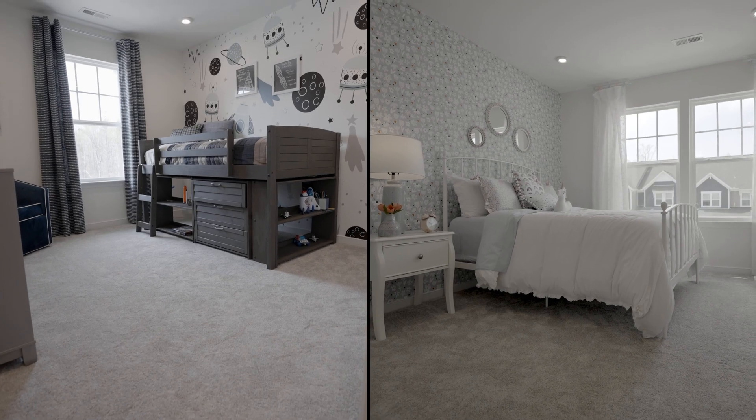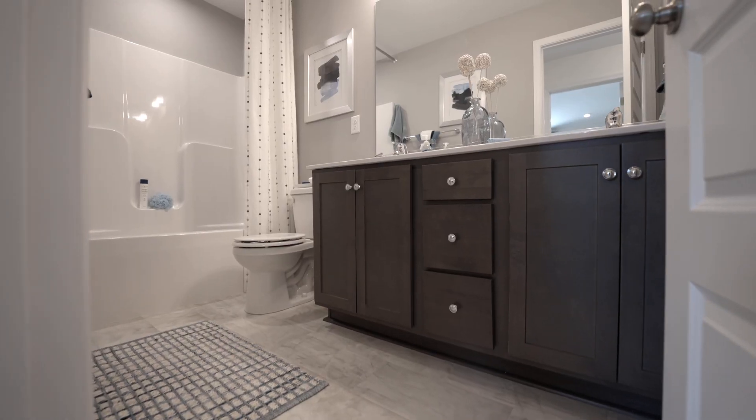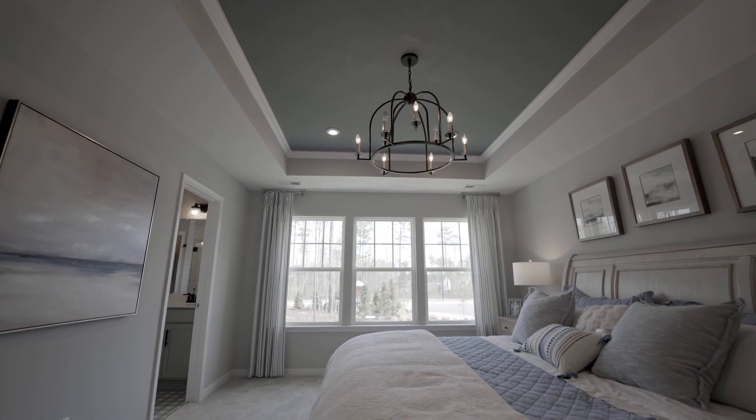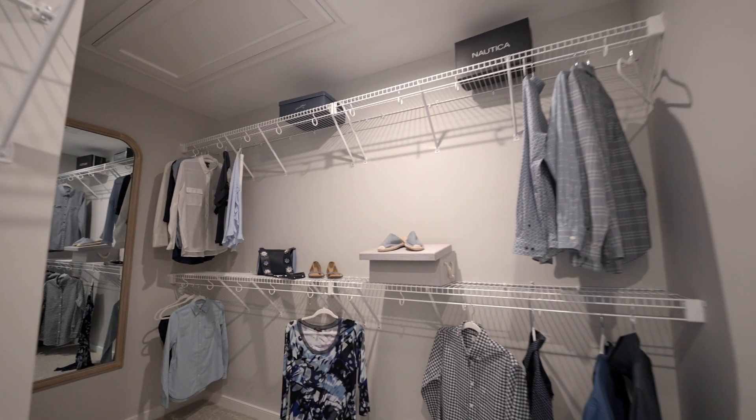Upstairs you'll find two additional bedrooms with large closets, a full bathroom, and a convenient laundry area. The primary suite is a luxurious retreat with a walk-in closet and private bathroom.